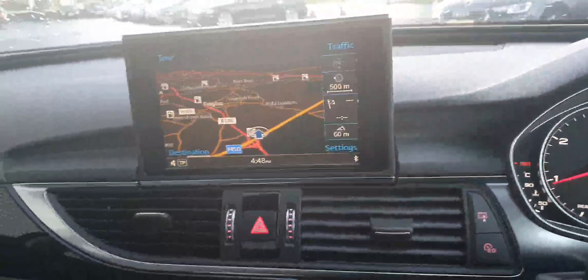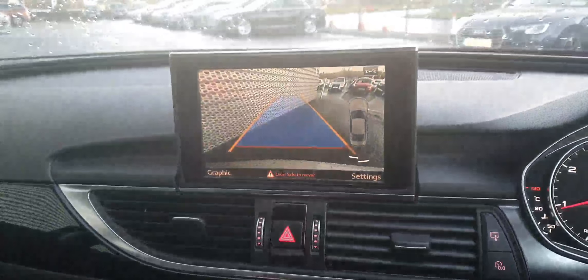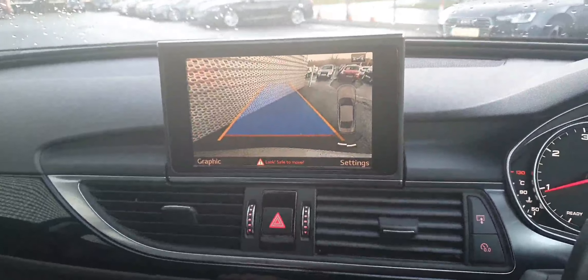We've got satellite navigation, parking sensors front and rear, and a reversing camera. It also features dual zone climate control and heated seats. You can see the lovely piano black finish throughout.